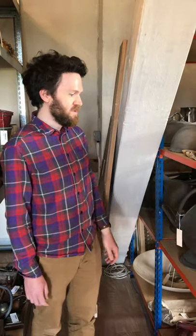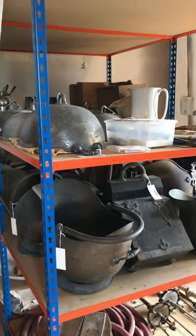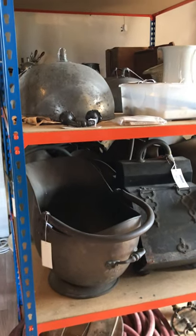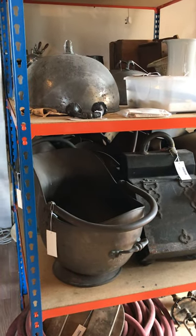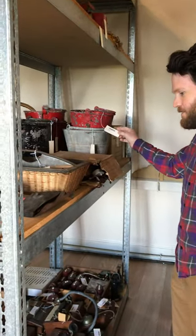In this area we tend to have slightly less precious objects or utilitarian things. On this side we have Victorian coal scuttles, food cloches, various sort of servants' objects. On this side we have fire buckets that would have been stationed around the house.